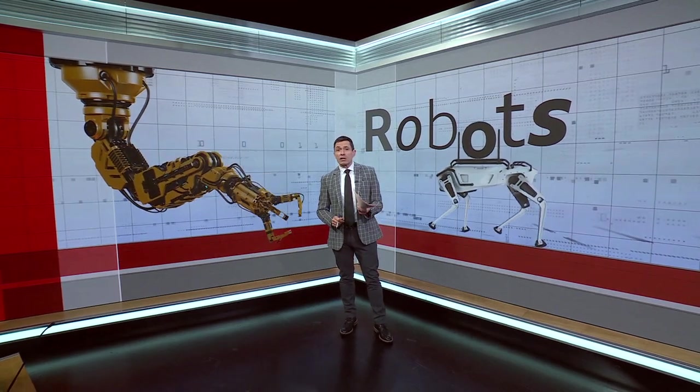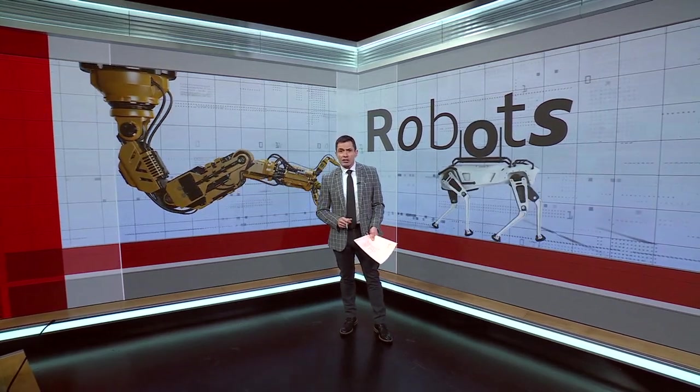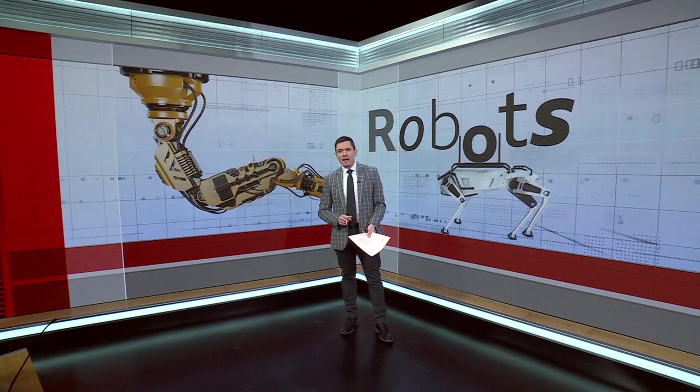Dorset is famous for many things, including now Britain's largest industrial robot, as Steve Harris explains.